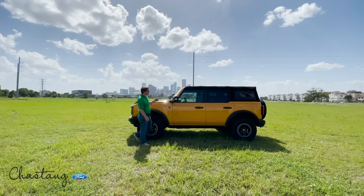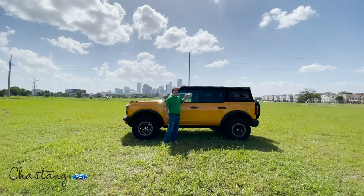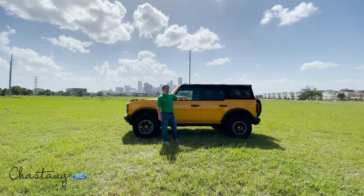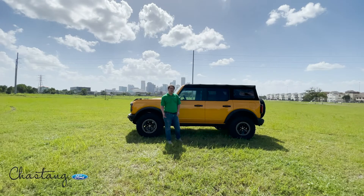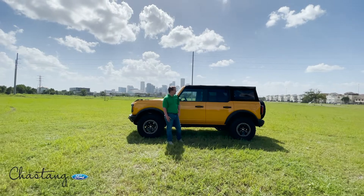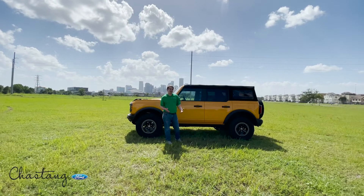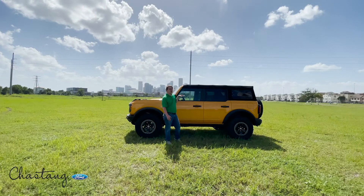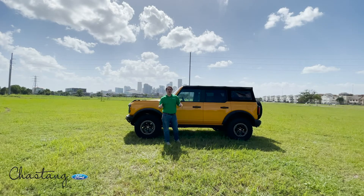Today I want to talk to you about hard tops and soft tops. If you're somebody that has an order in right now for a hard top and it's not scheduled, it's going to get pushed to 2022 because Ford's not going to produce any more hard tops this year unless it's a first edition model. What we're noticing with them cutting out a lot of production is that some of those options that were really hard to get and had huge delays are now becoming more and more available.